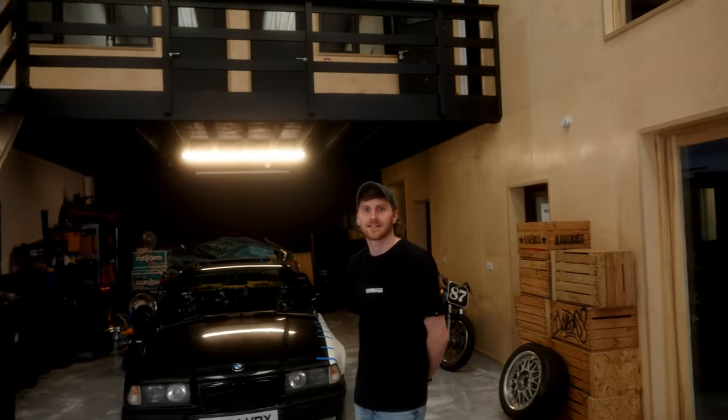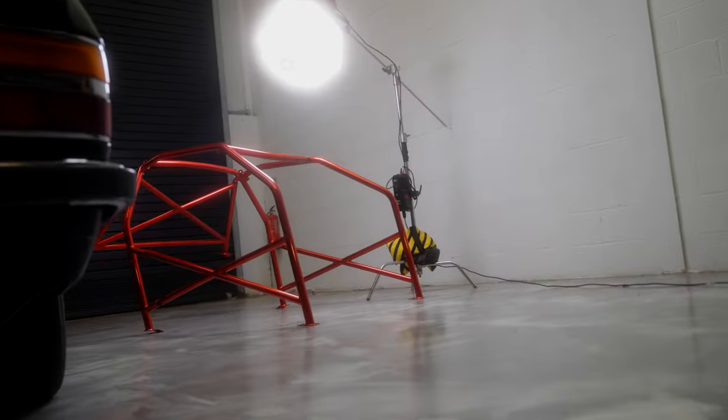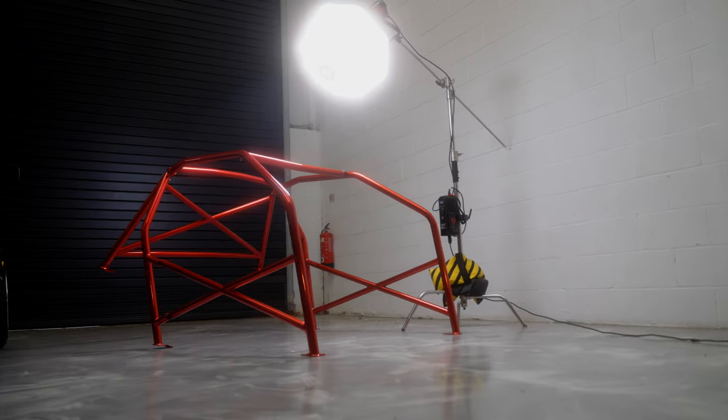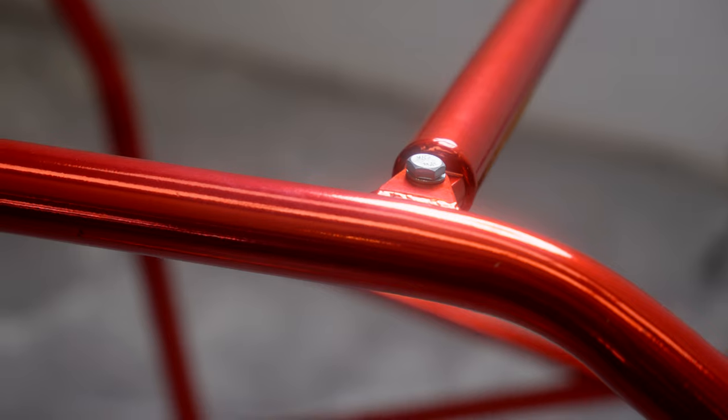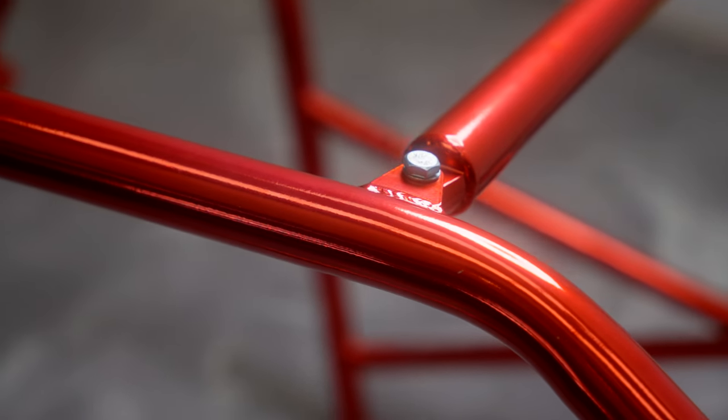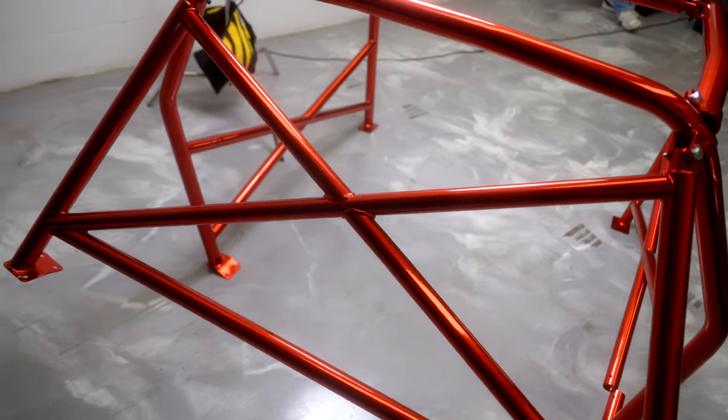It's like two weeks later and James dropped the cage off at Rust Busters — he powder coated it candy red for us. We're building the E36 — there are some fancy things on it we can't show yet, so that's in another video to come.